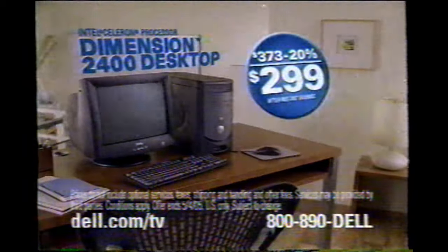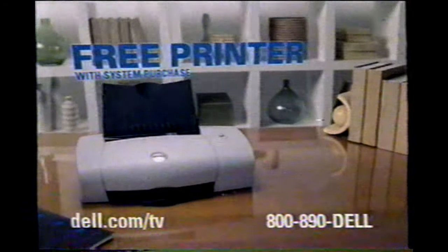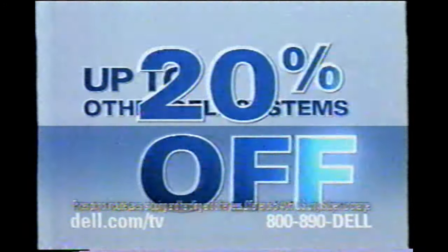And right now, get up to 20% off select Dell systems. This Dimension desktop with an Intel Celeron processor is just $299. Plus, get a free printer. Dell notebooks start at just $594. And get up to 20% off other Dell systems.